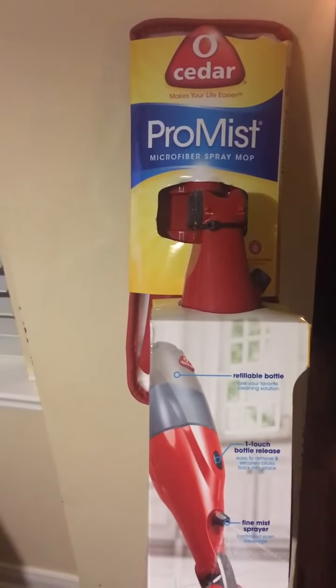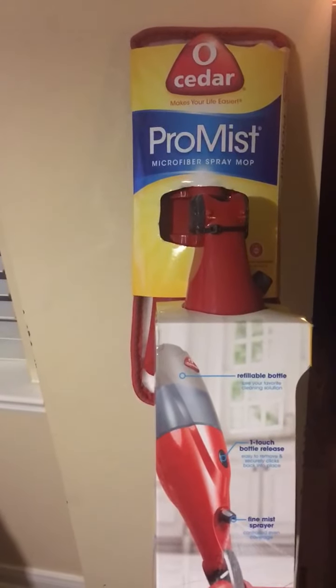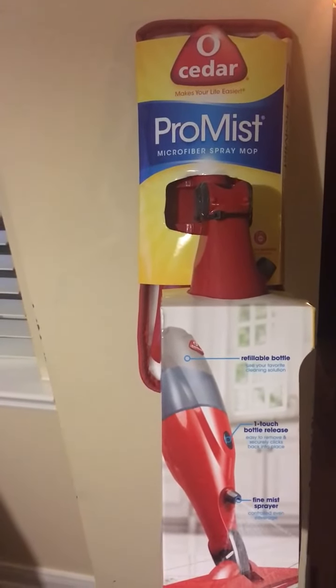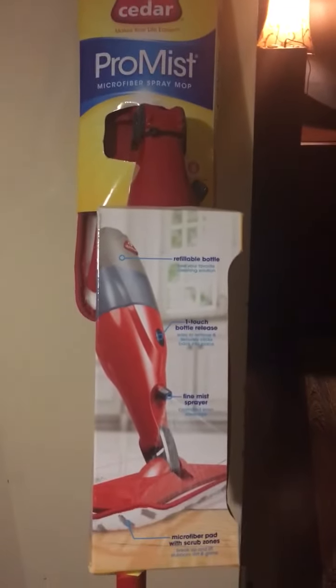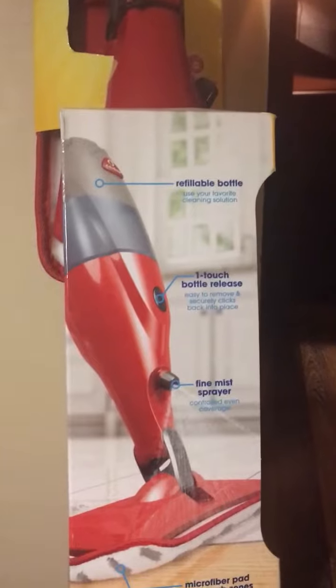I hope that you guys can rush out and get it, see if your Walgreens has it. I did happen to check on coupons.com and they did not have an O-Cedar coupon, because that would have really sweetened the deal. But in any case, $5.99 for a $25 mop that works like a dream is a very good deal. And by the way, you do not need batteries with this one.